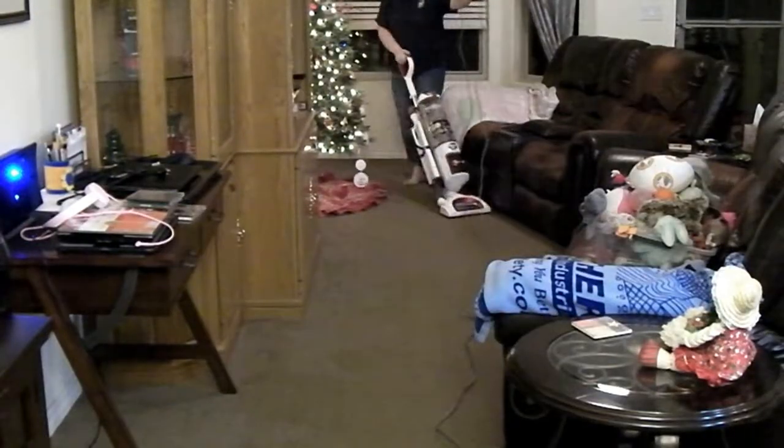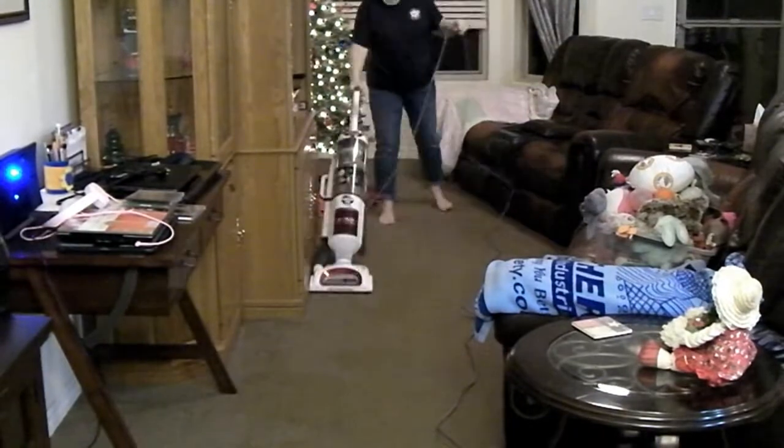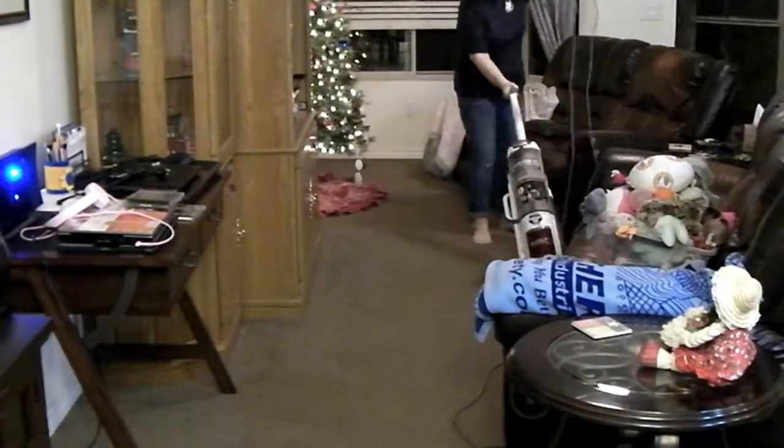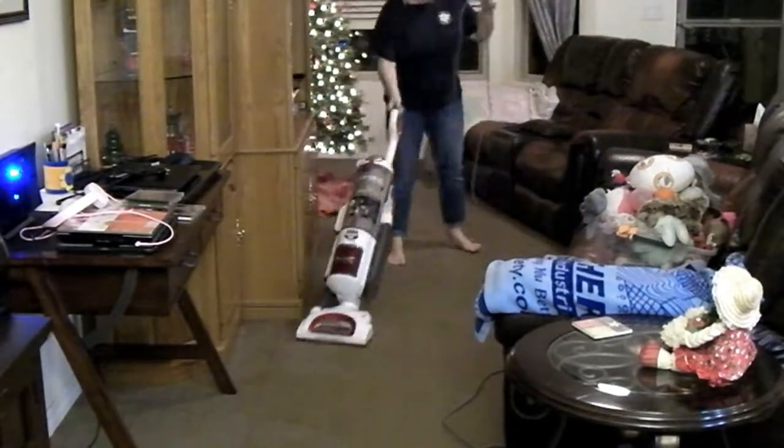I am vacuuming our living room. It's amazing how filthy everything gets after you put up Christmas. Those toys on the couch belong to our boxer.